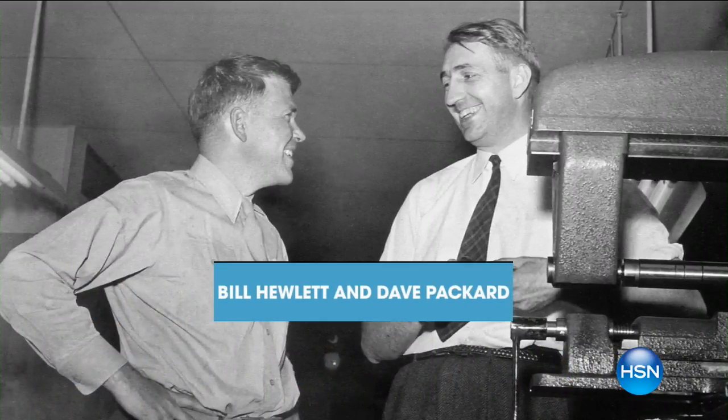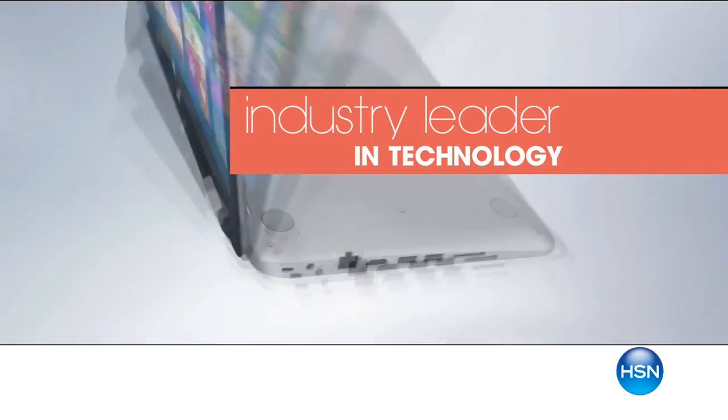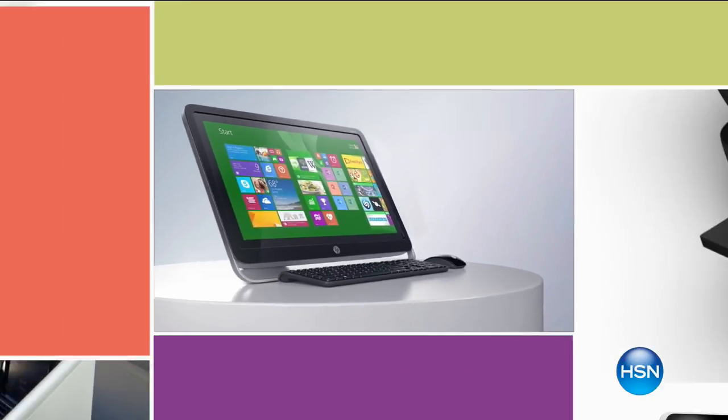Since 1939, HP has been an industry leader in technology, offering innovative, practical products at a great value. It's a tradition they carry on to this day.